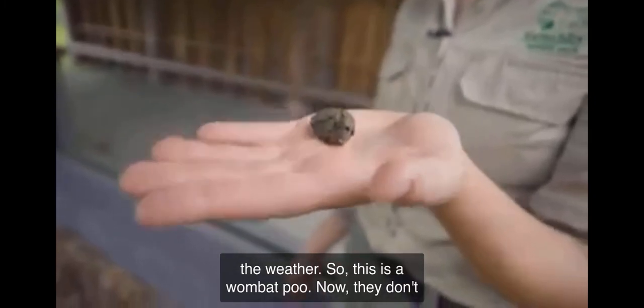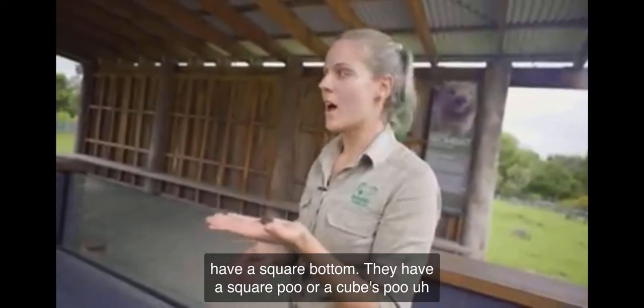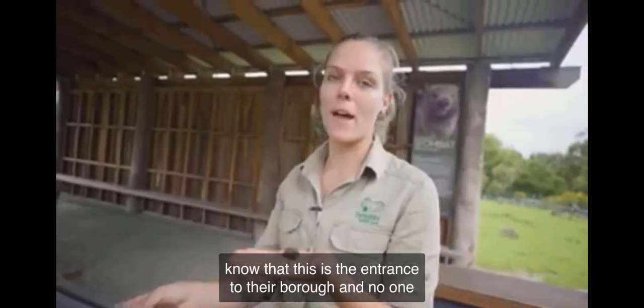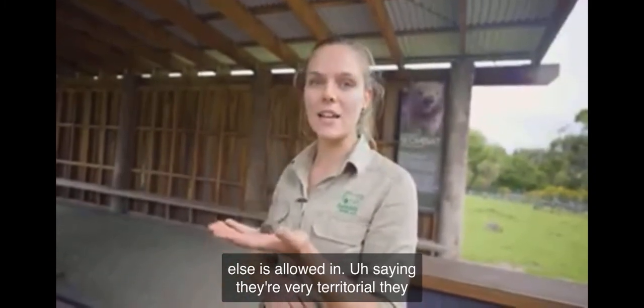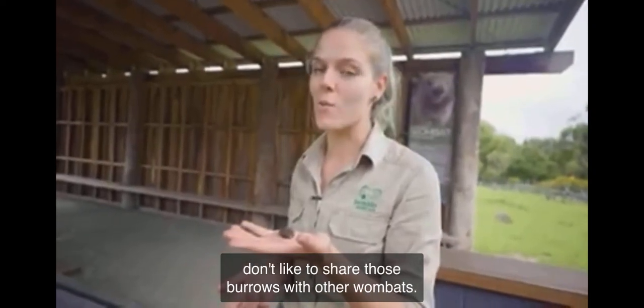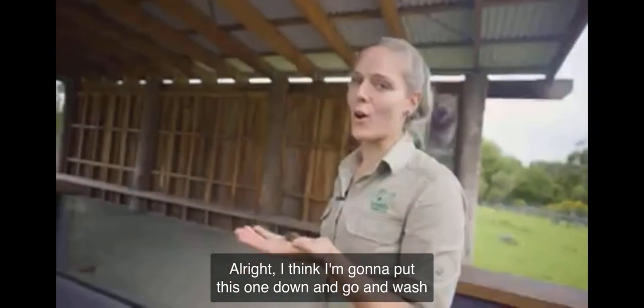So this is a wombat poo. They don't have a square bottom — they have a square or cubed poo to mark out their territories, to let every other wombat know that this is the entrance to their burrow and no one else is allowed in. As I was saying, they're very territorial and don't like to share those burrows with other wombats. Alright, I think I'm going to put this one down and go wash my hands.